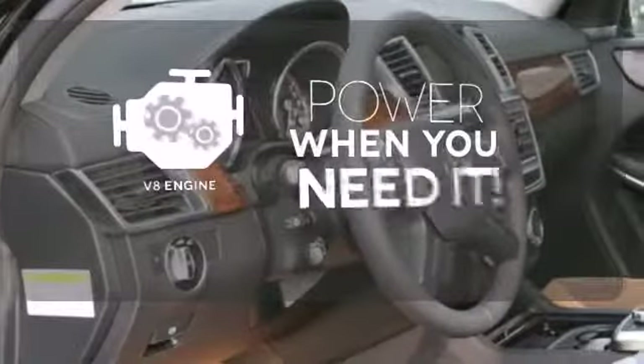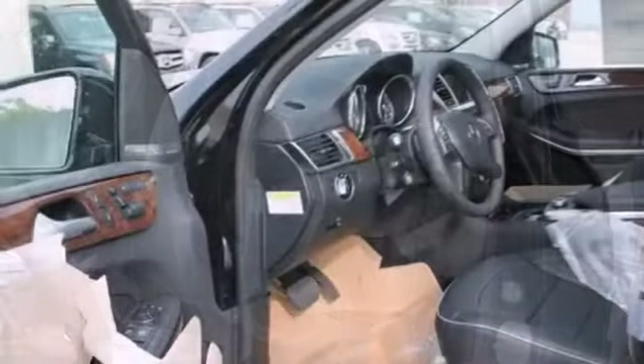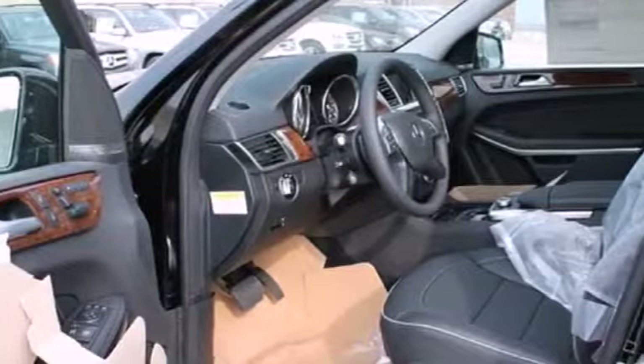Have fun behind the wheel with a V8 under the hood. Say goodbye to dinged bumpers with the parking sensors. A wonderfully comfortable cabin and plenty of cargo space make this the perfect luxury SUV for you.